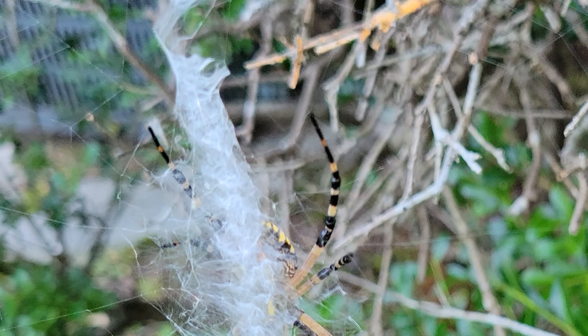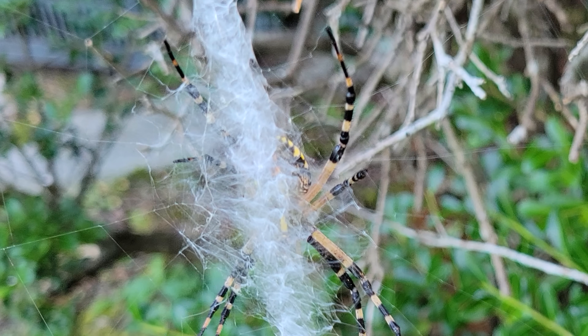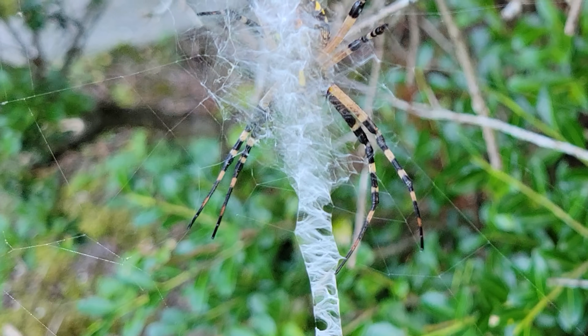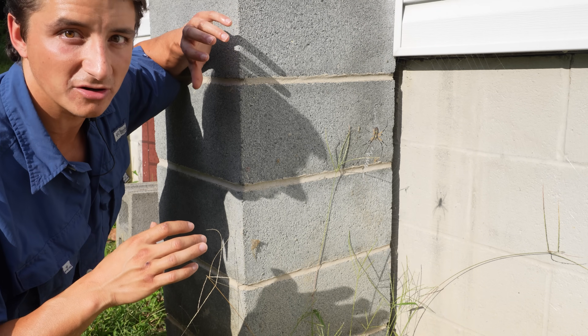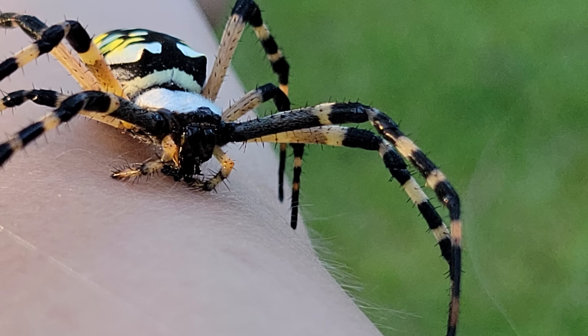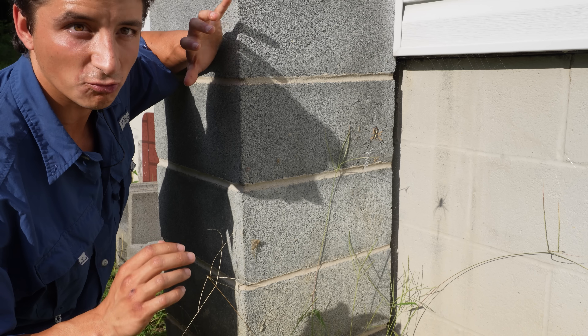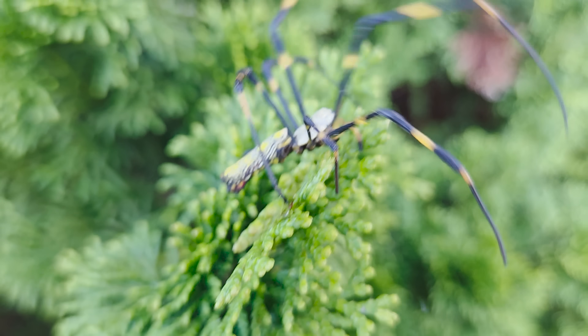That's called a stabilimentum, and that structure is also what gives the writing spider its common name, because it kind of does look like writing. These are some of the most familiar orb weaving spiders around our homes at this time of year, and they have nearly 100% range overlap with the invasive Joro spider.